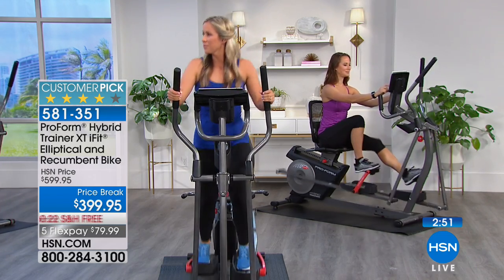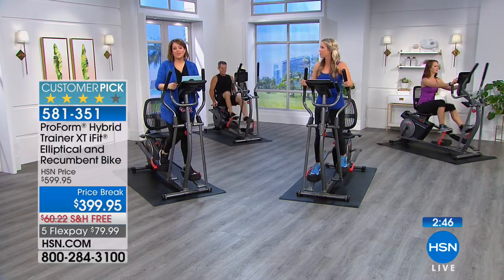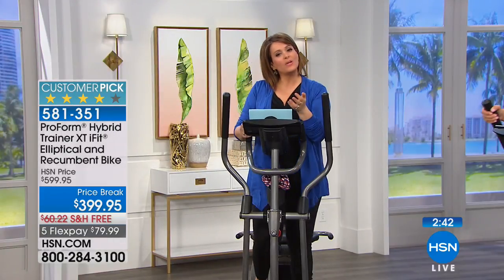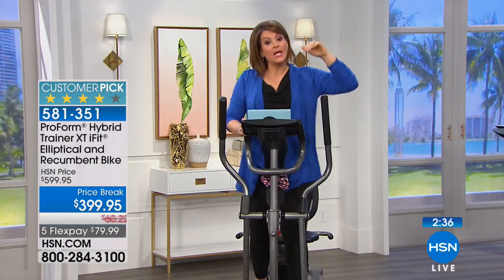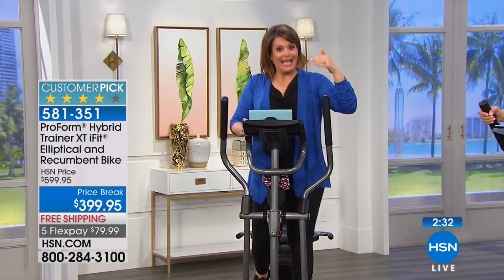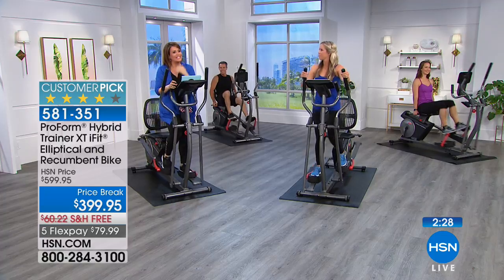I love the variety of this machine and how good it feels — I feel safe on this. For any fitness level — we always recommend you check with your doctor. If you're going to start a workout routine, this is a machine you should consider because you can sit down.